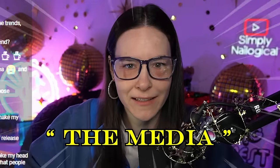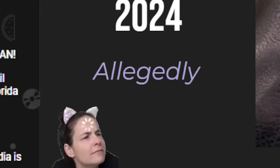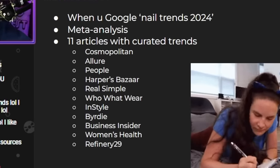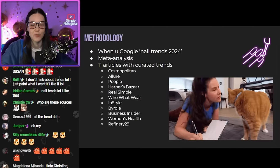Today, we're going to analyze nail trends for 2024, as reported by the media. We did this last year, and it was a lot of fun. I'm doing it again, but in a more sociological method way. I made you a presentation. Nail trends 2024, allegedly — very rigorous research study. I did a meta-analysis of a total of 11 different articles that had curated, reported nail trends for 2024.